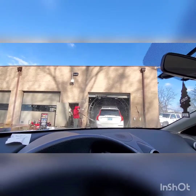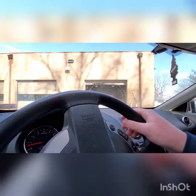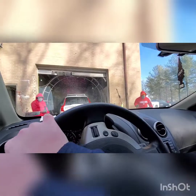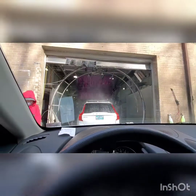All right guys, we are about to go in. Everything's just gonna start all at once, especially with the top brush being right there. Camera down at least for a little bit, but you guys can see the top brush.